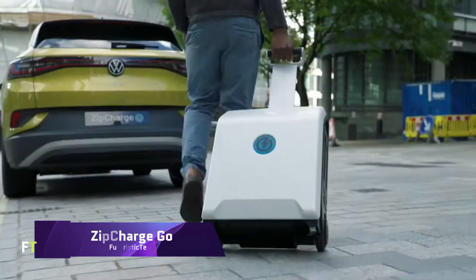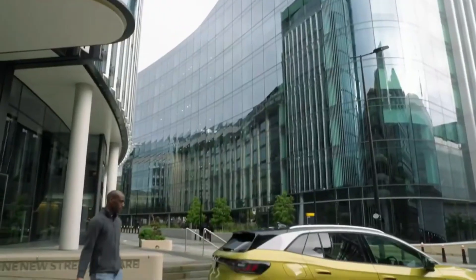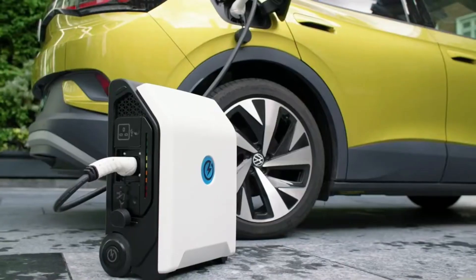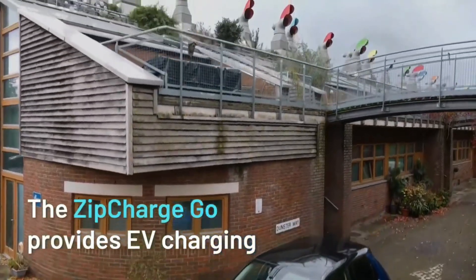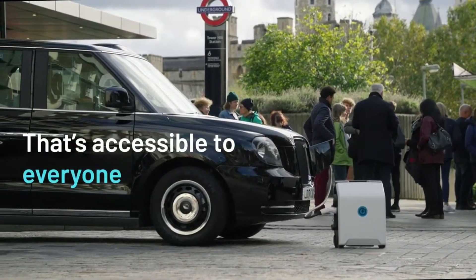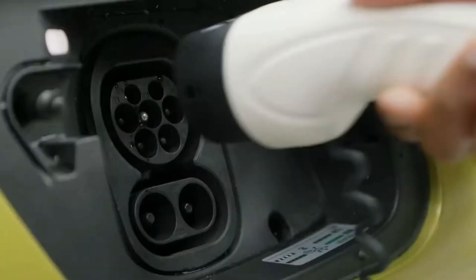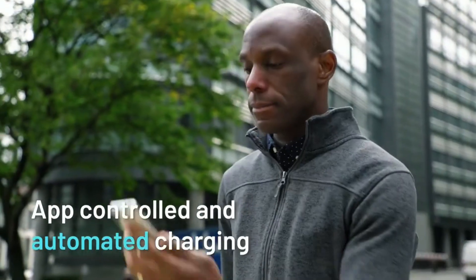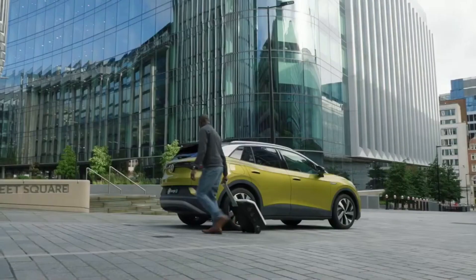Zip Charge Go: To facilitate easier and more widespread use of charging for electric vehicles, Zip Charge developed the groundbreaking Zip Charge Go portable EV charger. It's like a portable power bank for your electric vehicle — you can charge it wherever you happen to be. This lightweight gadget has a retractable handle for portability and is small enough to fit in your car's trunk. Any electric or plug-in hybrid vehicle with a Type 2 socket can use it, providing 20 to 40 miles of EV range to cover daily commutes.